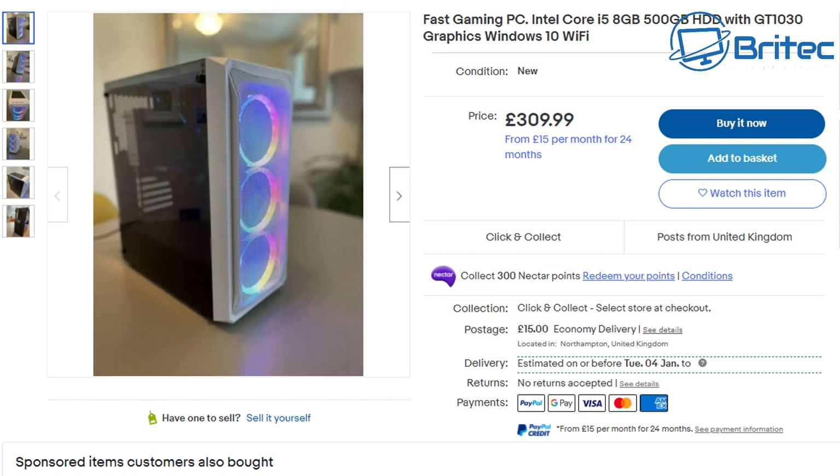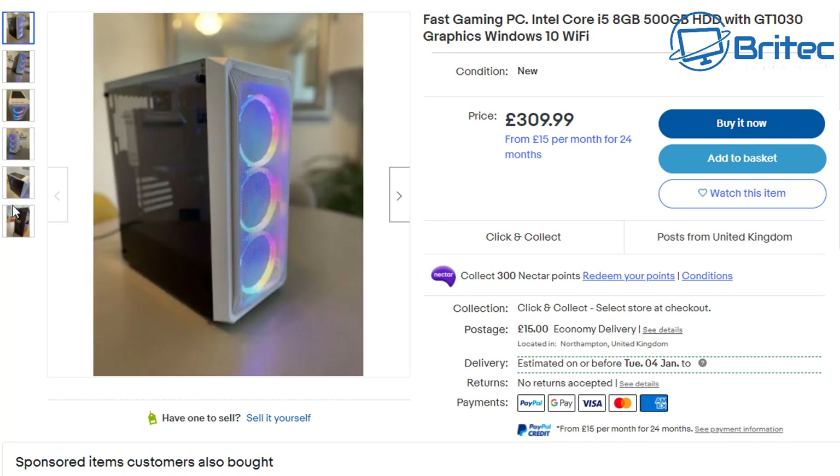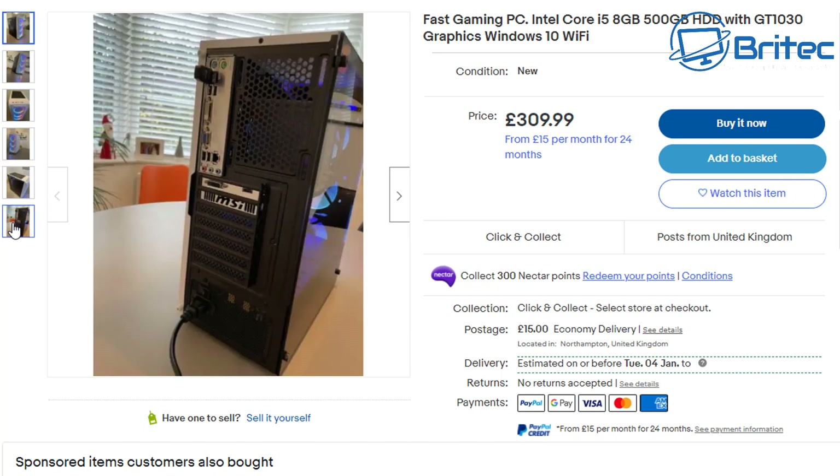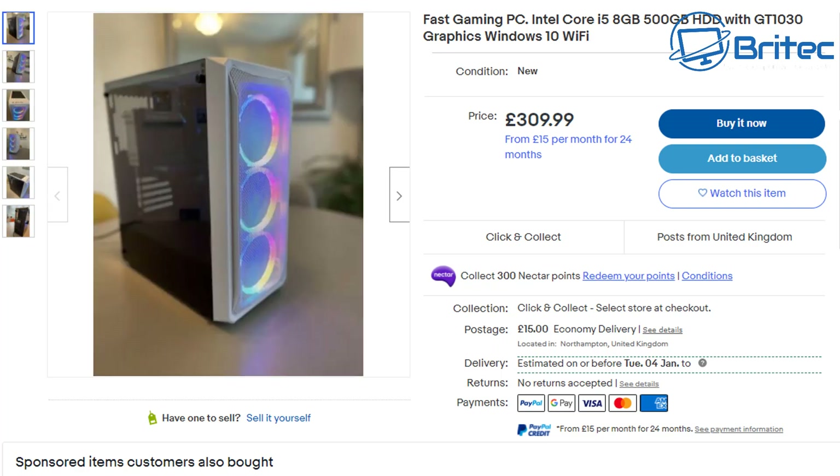Looking at the images, we can see that all of them are taken at an angle — they're not showing you inside the case. If they show you photos like this, steer clear, because it's more than likely going to have some old Dell Optiplex in there or some HP system. All they've done is rip the guts out of that old Dell Optiplex and put it into a brand new case. This is a common thing you're going to see on eBay.